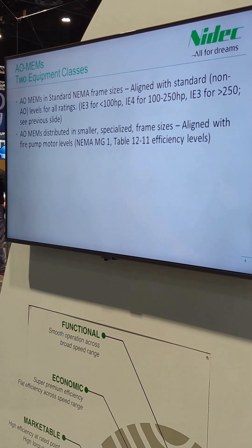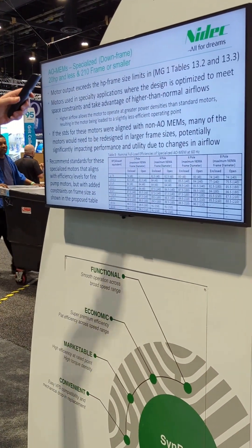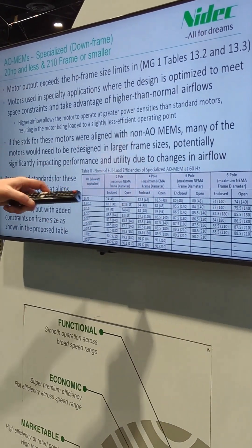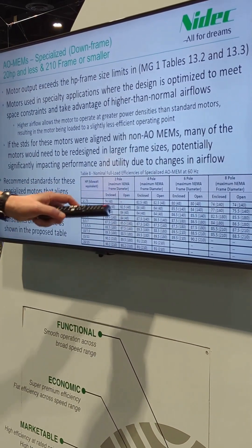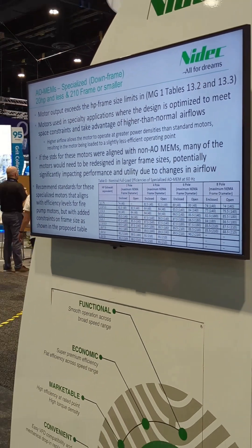There is a unique situation for air over motors on 20 horsepower and smaller: if you're in a special, smaller frame size than normal, then you use the efficiency equivalent to fire pump motors — effectively Table 12-11, which aligns to IE2 efficiency levels. The enclosed values basically match IE2. So for air over 20 HP and smaller on a smaller frame, you align with fire pump motor efficiencies. The rule even specifies what the standard frame is versus the down frame. In the pump market this doesn't matter much, but in the air moving market — particularly commercial condenser fans — this is a very big deal.